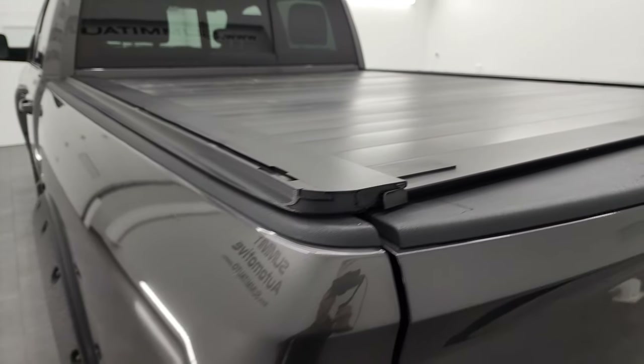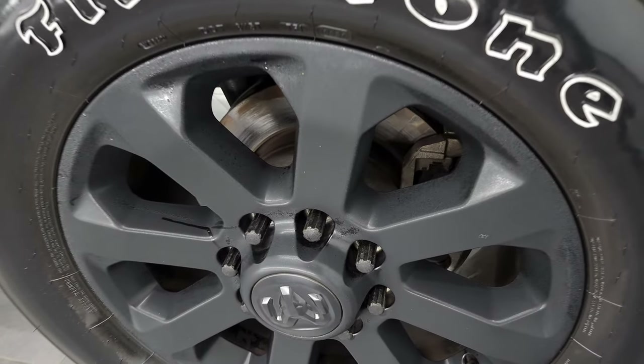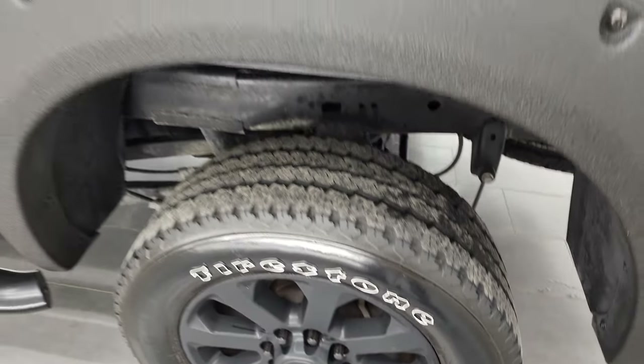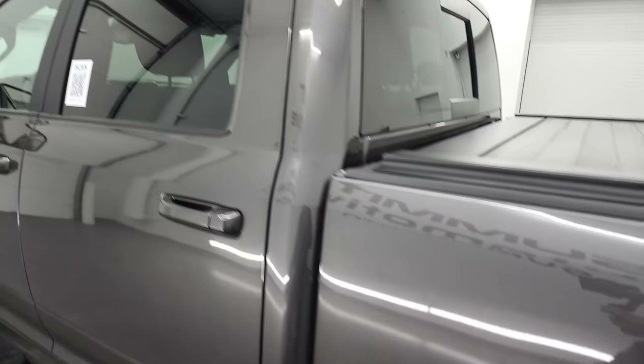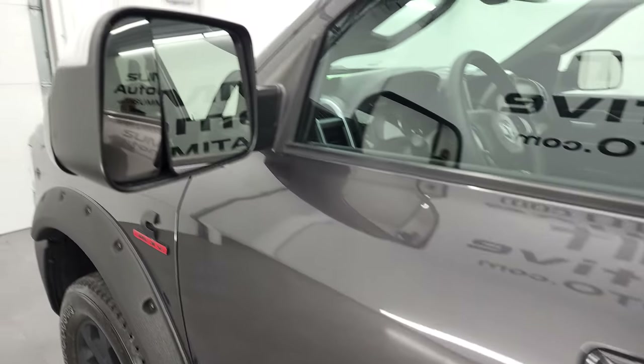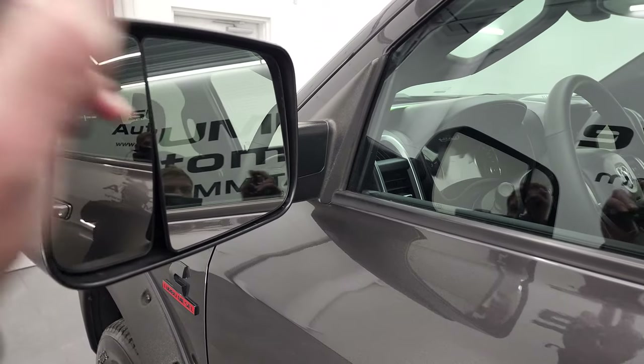For full disclosure, this back rim is in excellent shape as well — no scuffs or scrapes. Down the rest of the side of the truck, the doors and cab all look really good. It does have the heated fold-up tow mirrors with built-in directional signals; they fold up and in.